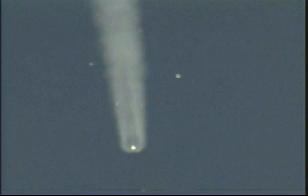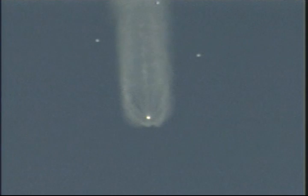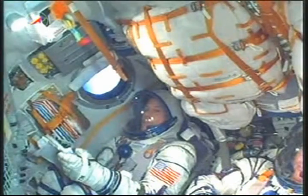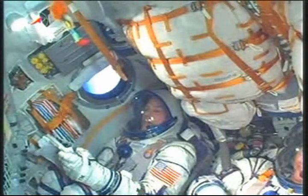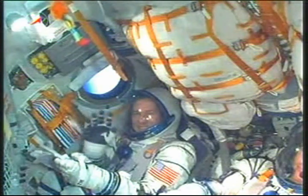Booster stage 2 is functioning nominally. Two minutes, 38 seconds now into flight. The launch shroud is being jettisoned. Rocket is at an altitude of about 48 miles high. Vehicle stabilization still performing as planned. Everything going flawlessly on this launch.